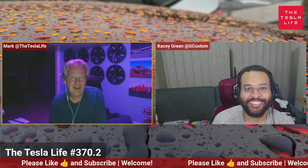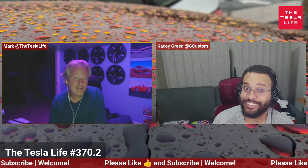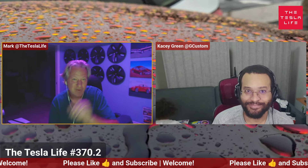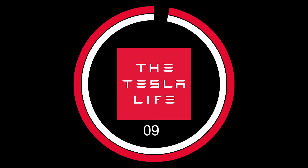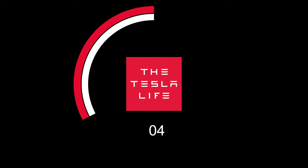Hello, I'm Mark, I'm Casey. And today we're going to talk about useful optimists. But first, let's roll that title. You're watching the Tesla Live.